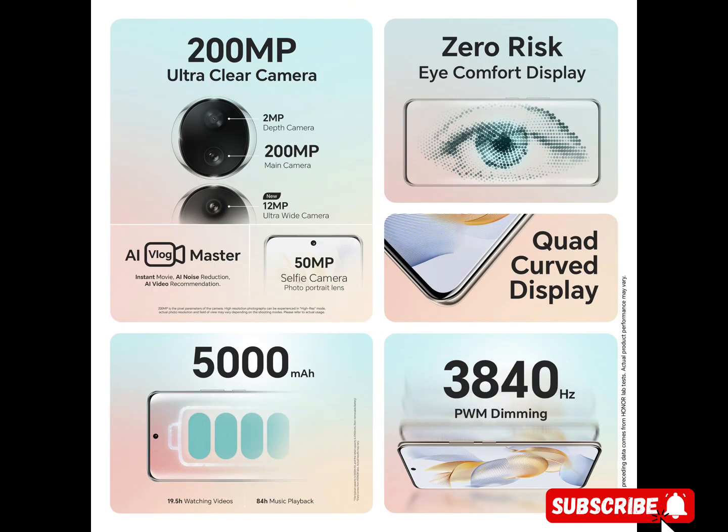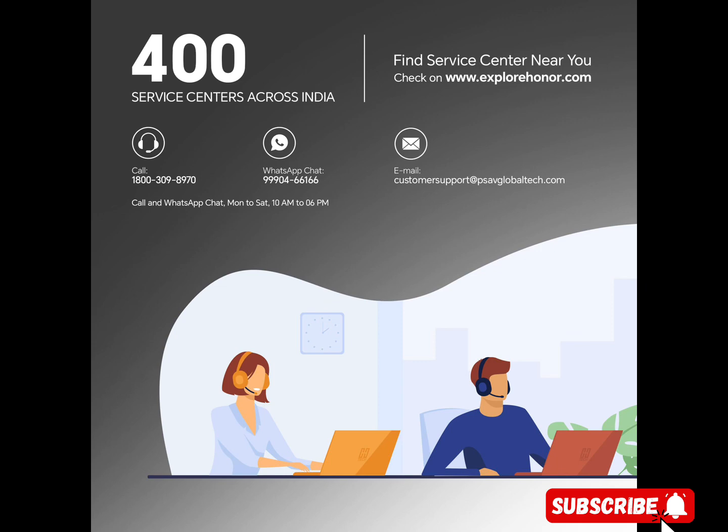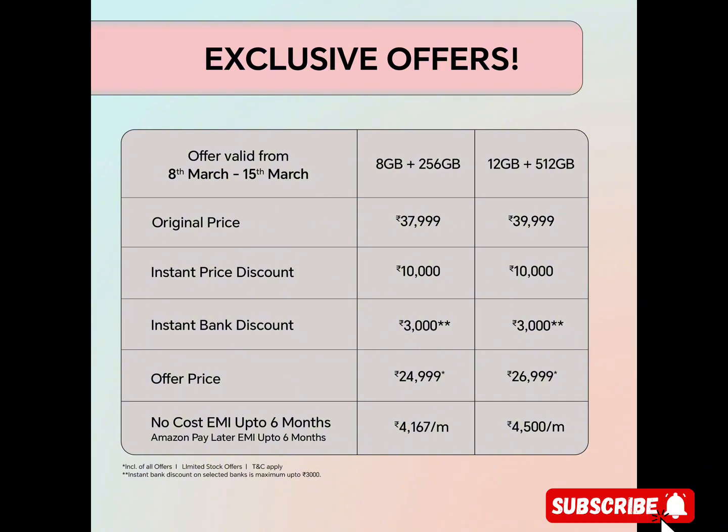Risk-free, industry-first 3,840Hz PWM dimming to promote eye health. The Honor 90 is equipped with the industry-leading pulse-width modulation (PWM) dimming of 3,840Hz — the highest in the industry — which maintains a more comfortable and flicker-free viewing experience and minimizes eye strain, especially in dimly-lit environments.